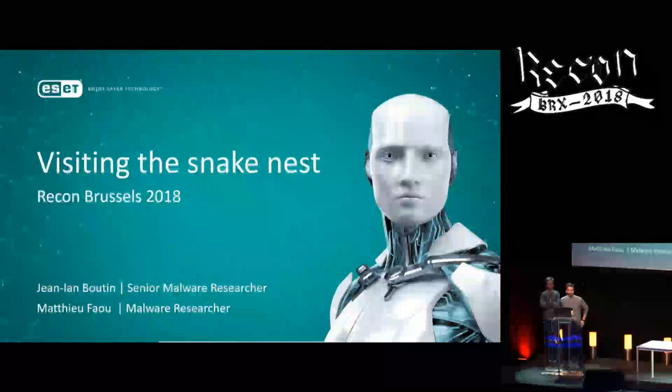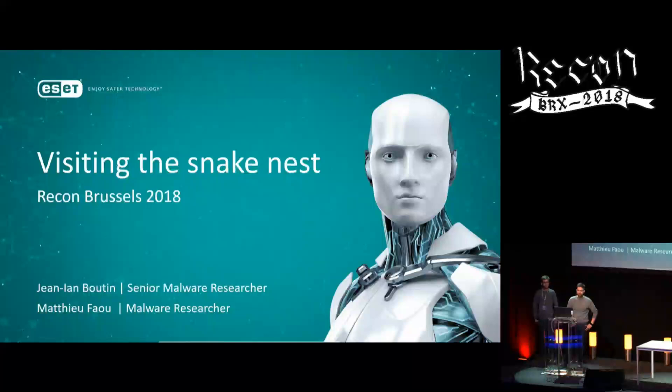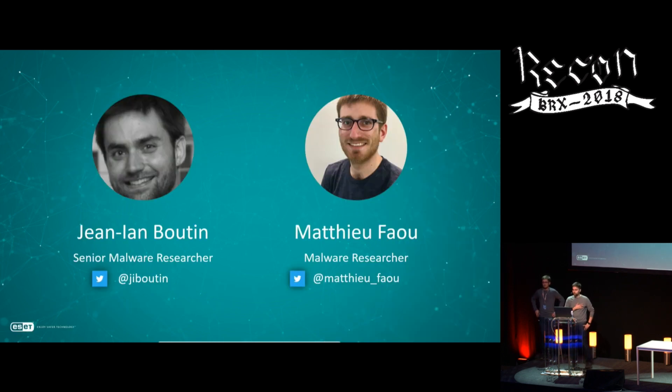Hi guys. Thank you for staying for the conference. We're pretty thrilled to talk at Recon. Our talk is about an APT group called Turla, which has been targeting different governments and government official diplomats over the years. I'm Jean-Yan Boutin, and this is Mathieu Fahoud. We are both malware researchers at ESET, and we've been tracking Turla for almost two years. This talk is about some of the coolest findings we found.